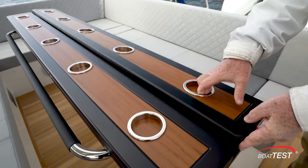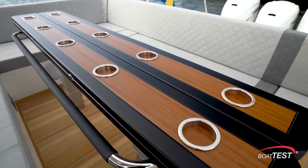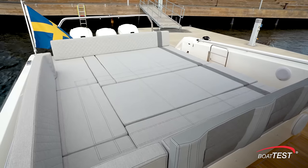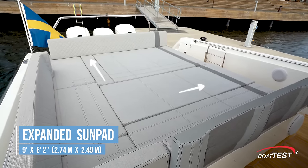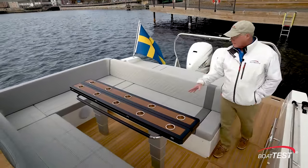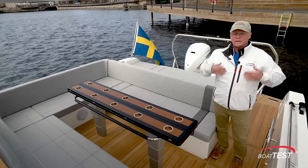Notice in the closed position, we have beverage holders. This is also on a high-low pedestal, so we can drop it down and make it into another sun pad. Move the aft seat back further aft, and now we've got a massive sun pad, nine feet by eight feet two inches. So two massive sun pads, 32 positions to the seat back, an electrically actuated high-low table — just in this section, we're already seeing how Windy takes everything to the next level.